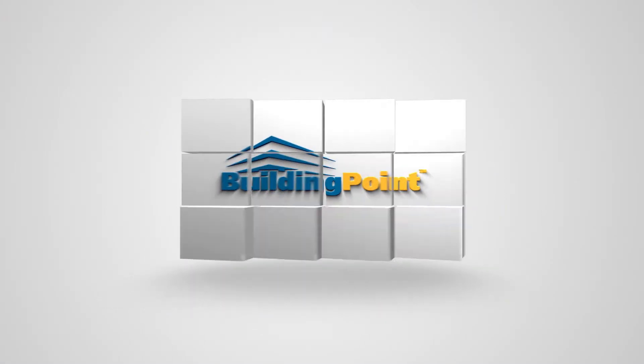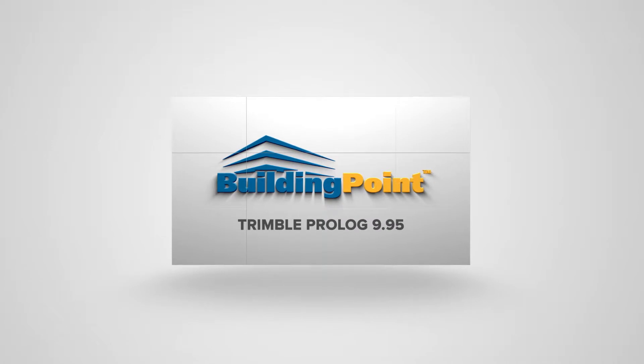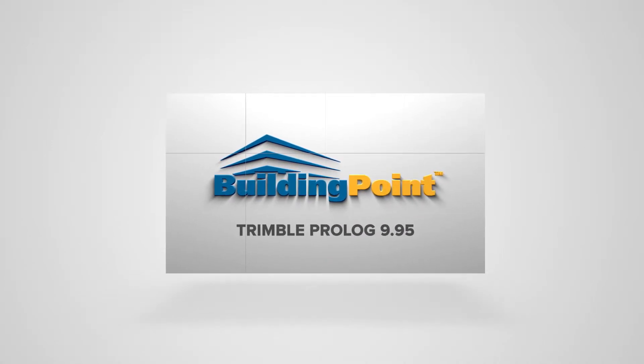Trimble has recently released version 9.95 for Prolog. Let's take a look at some of the highlights of this new update. Hi, I'm Rob Miller. With the release of Prolog version 9.95, Trimble has included a number of new features and enhancements based largely on client feedback.